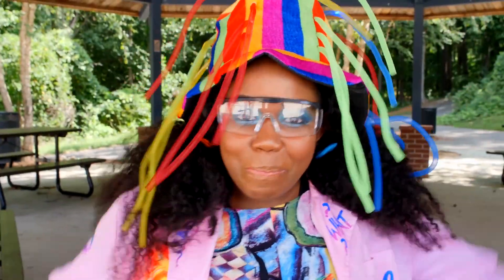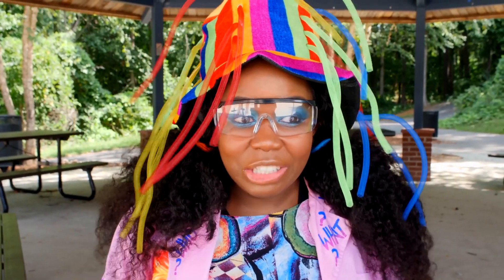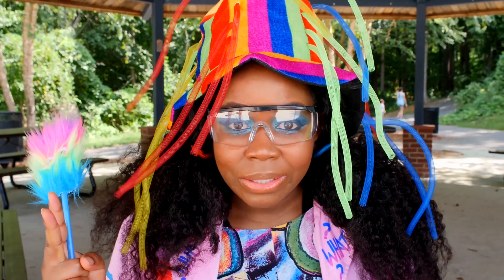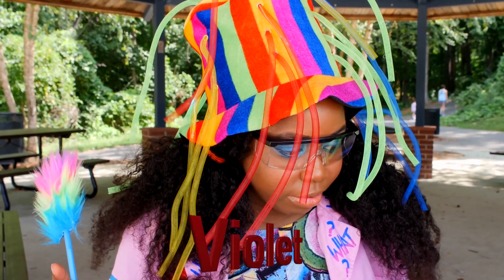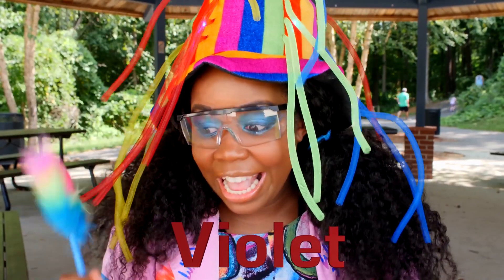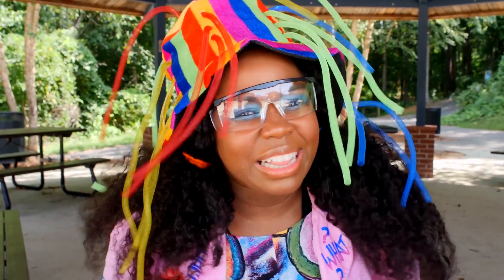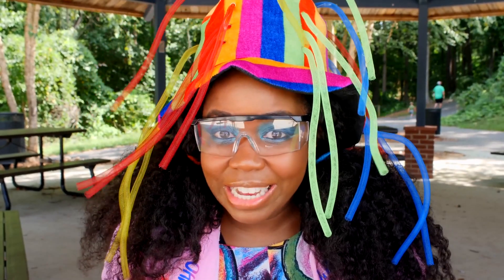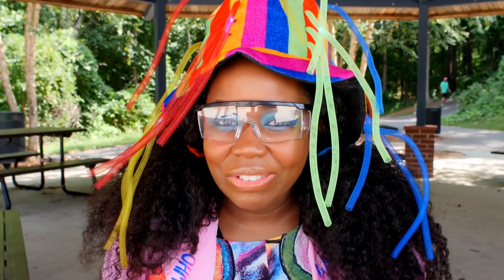Okay, so we're back with another color. So first we did blue, then we did yellow. What was the other color that we did? Violet. That's right, we did violet. And now we're gonna do — let's try red. Not too sure. Think we can do it? I think so too. Let's try.